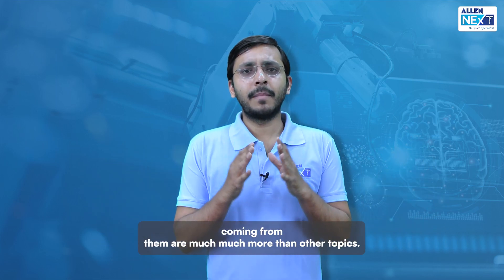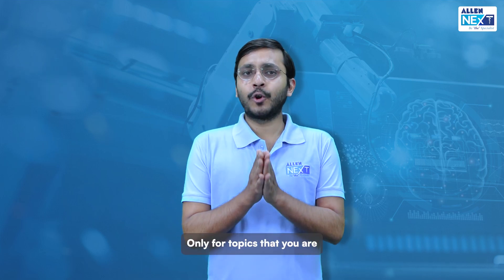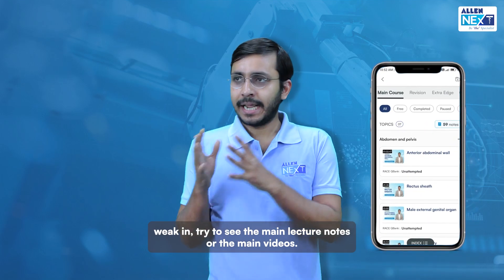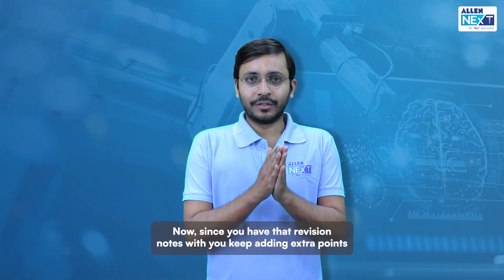Because the chances of questions coming from them are much much more than other topics. Third, only for topics that you are weak in, try to see the main lecture notes or the main videos.